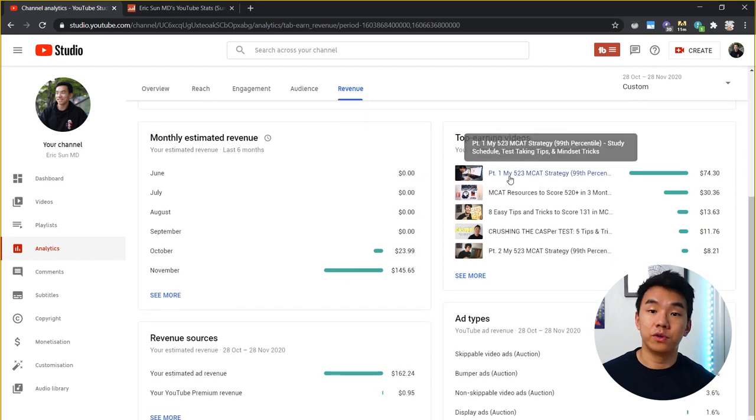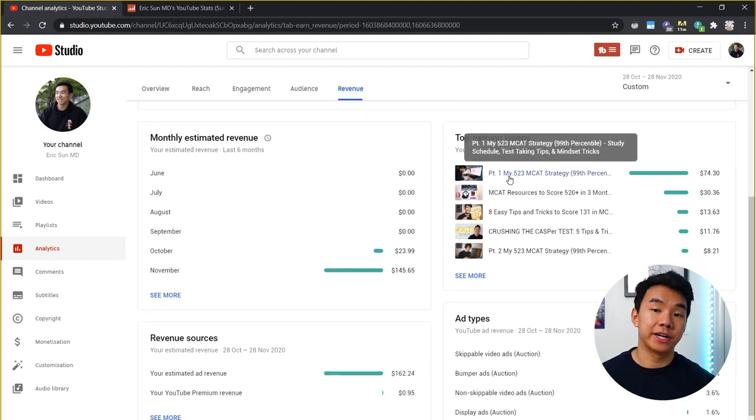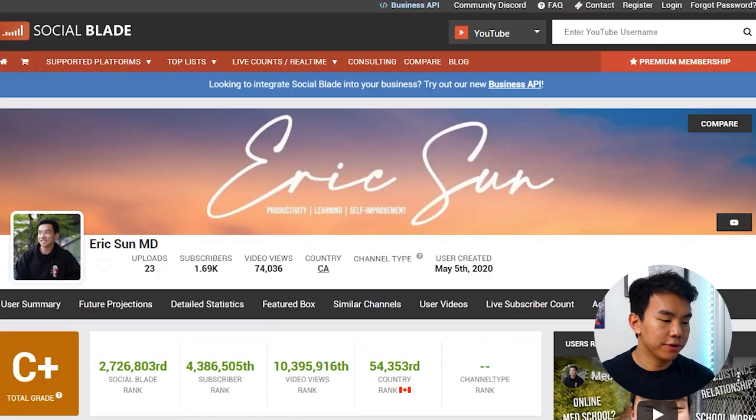The studio also tells you which videos are performing the best and are bringing in the most money. The top earning video during this time frame was part one of my MCAT strategy, and it shows how much different videos are bringing in. A really good website to estimate how much you're going to make per month is Social Blade.